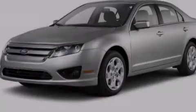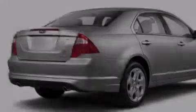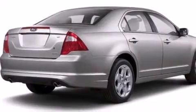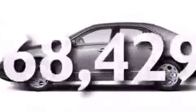12 volt power outlets, front and rear floor mats, side curtain airbags, latch ready child seat anchors, a power driver's seat. And this vehicle has less than 69,000 miles.